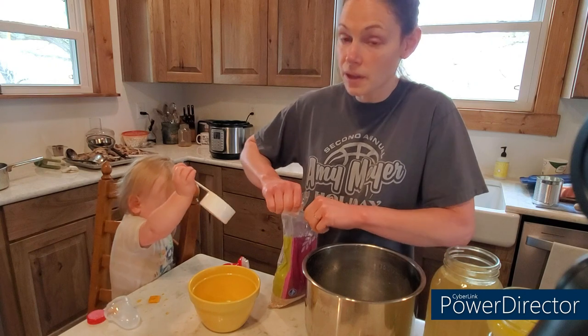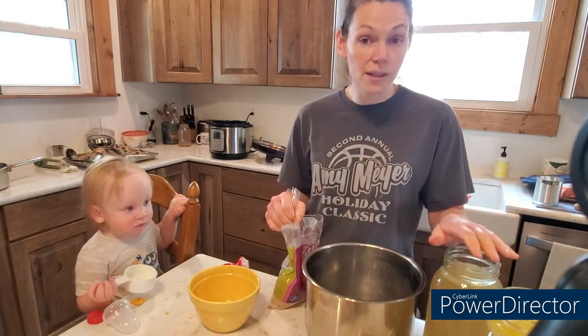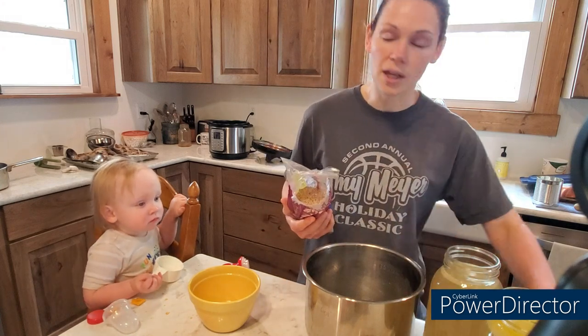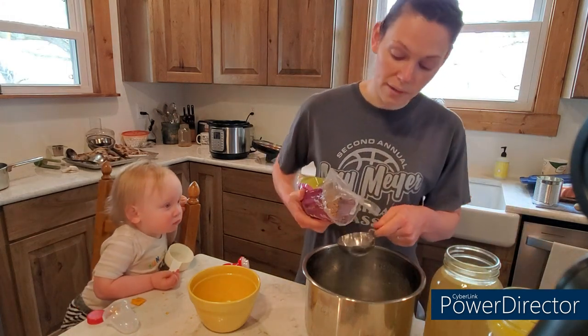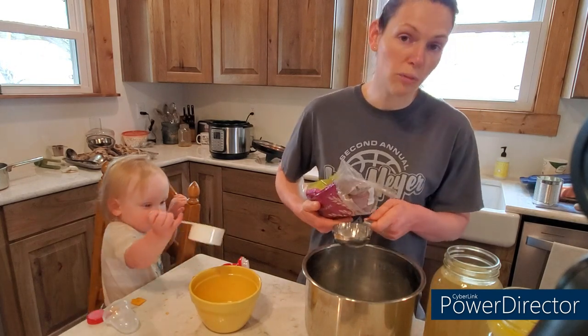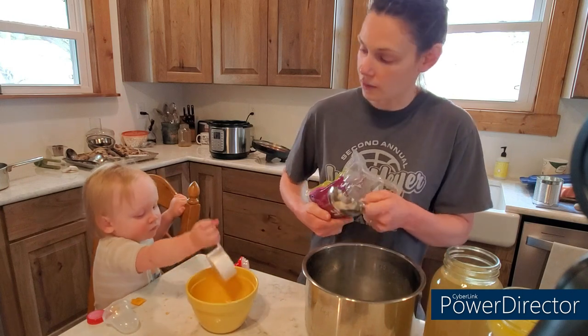If chicken stock is something that you want to incorporate more into your diet or your family's diet, this is a good way to do it — cook things in it. For instance, rice, beans, noodles, or pasta. It's just a good way to add the extra nutrition without necessarily having to eat soup or drink it by itself.